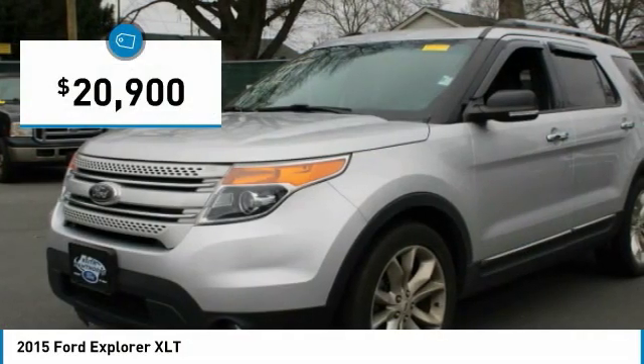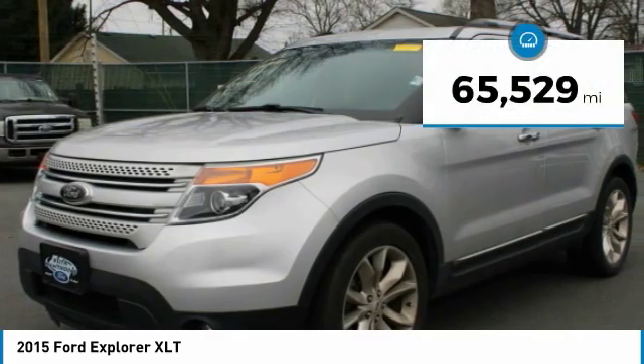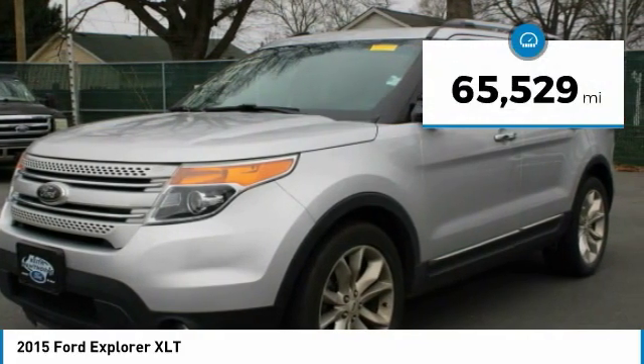And is priced below $25,000. This vehicle has less than 70,000 miles. Here are some of this vehicle's great options.